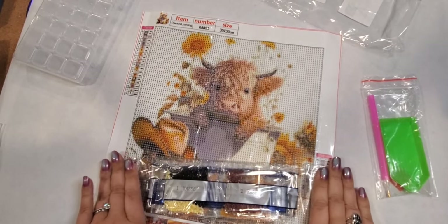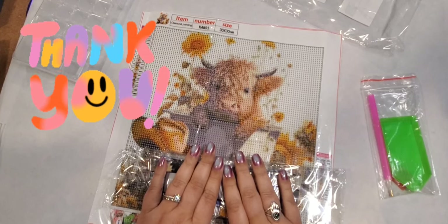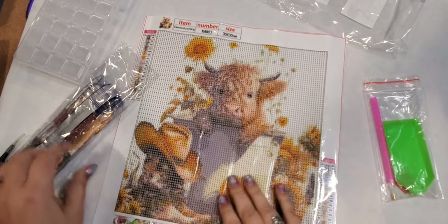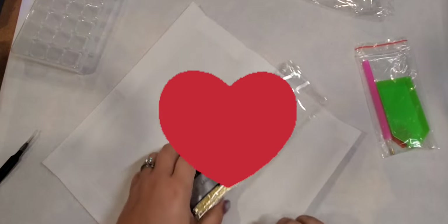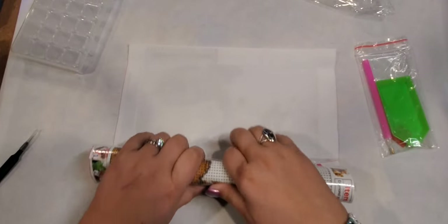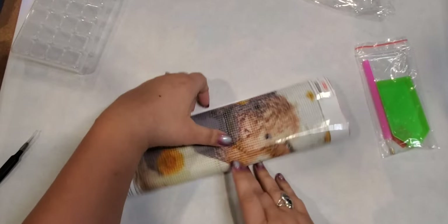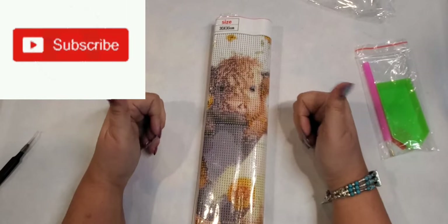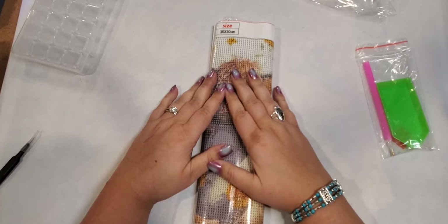That's it — that was my sponsored haul. Thank you, Temu, for letting me pick out this crafting campaign. I enjoyed showing you guys what Temu has to offer. Thank you to all my subscribers and to everybody out there that has watched my videos, even if you haven't subscribed. And if you haven't — what's stopping you? Go over there, hit that subscribe button, please give me a thumbs up, and I love to read your comments, so please comment.